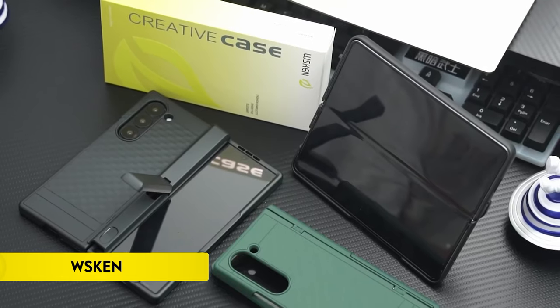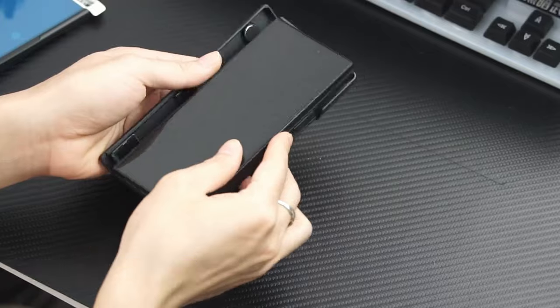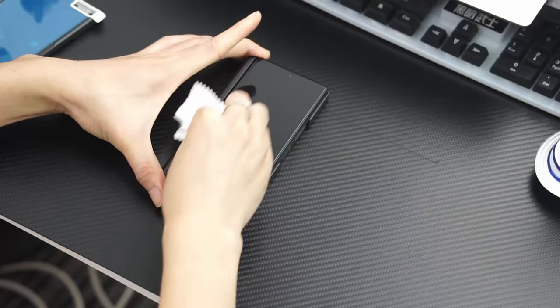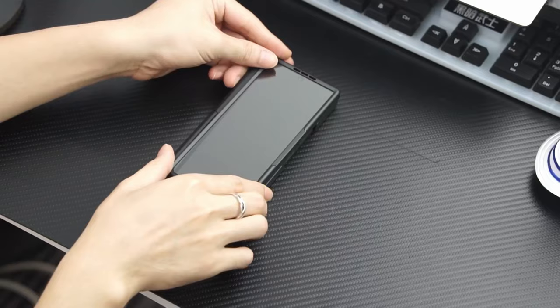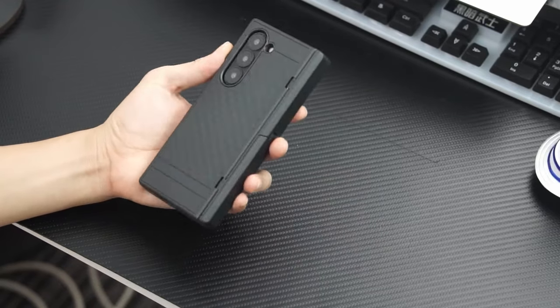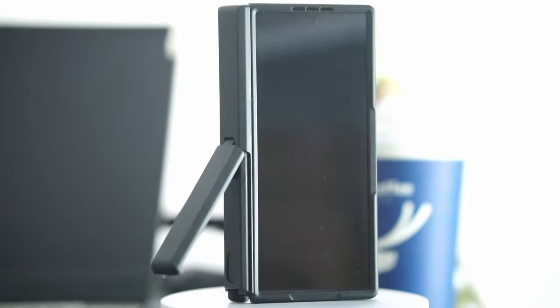Number 4: WSKEN. Designed exclusively for the Samsung Galaxy Z Fold 6 2024 release, the WSKEN case combines advanced features with robust protection. It supports wireless charging and power share, ensuring seamless connectivity without compromising functionality. The case comes with a reassuring 180-day warranty, and customer support is conveniently accessible through Amazon's message center.